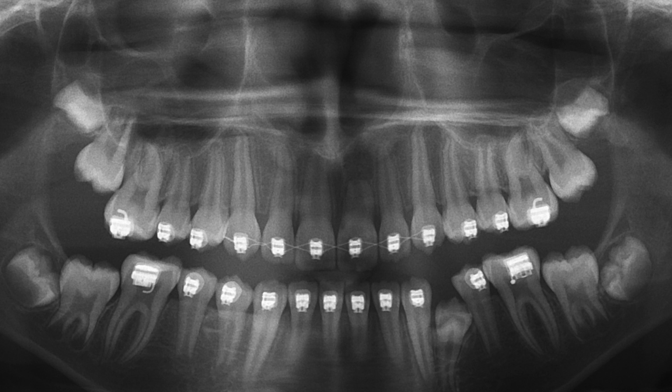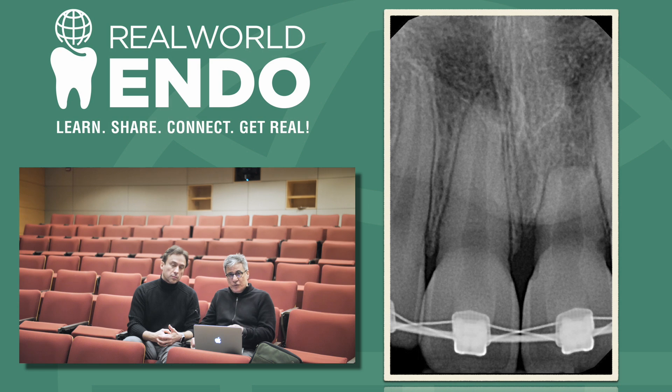The oral surgeon she was scheduled with decided to send her my way — just to take a look and see if I can do something about it instead of extracting tooth number 21, or tooth 9. It appears that there is only apical resorption; there's no coronal resorption around the tooth.